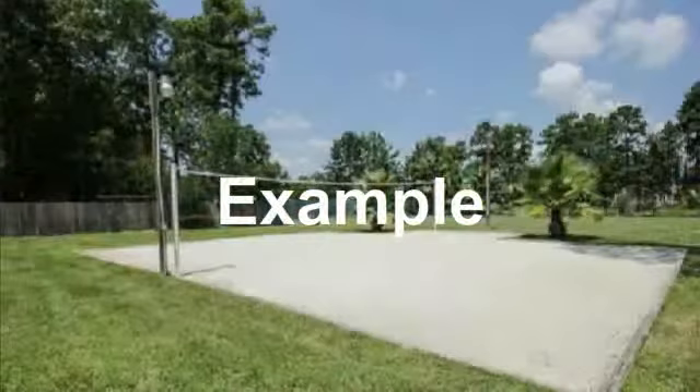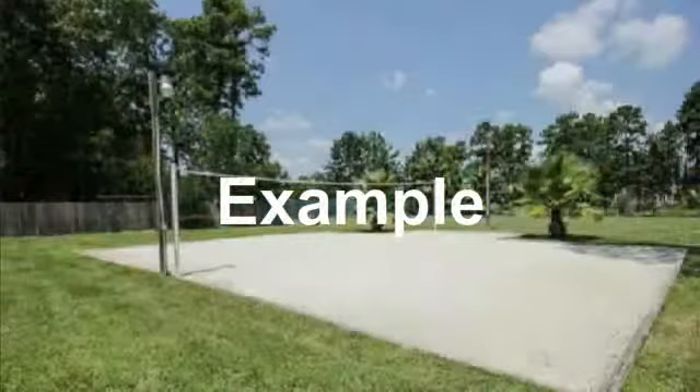Just beyond the pool is an added recreation area with a sand volleyball court to keep your kids active for hours. The team at Remax can help you buy this gorgeous home.